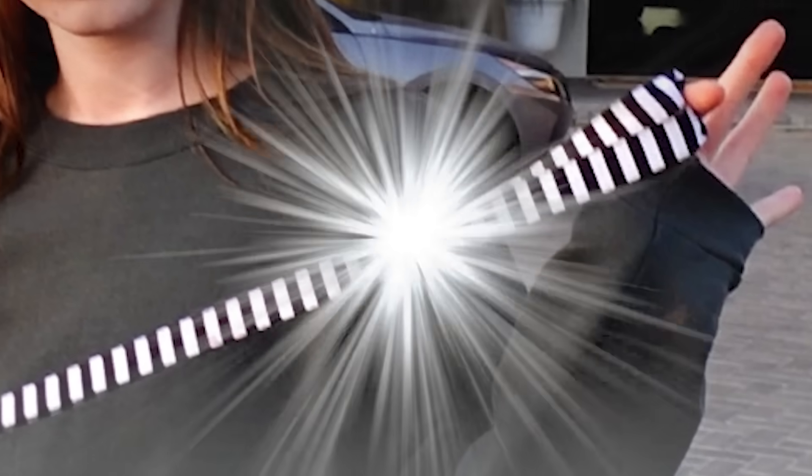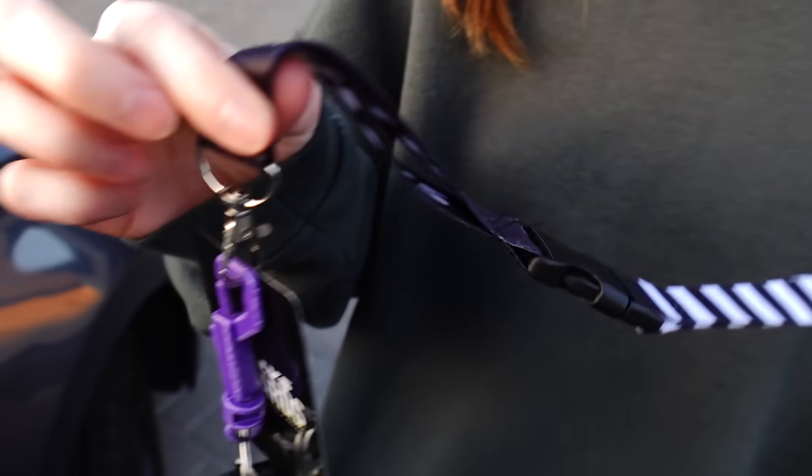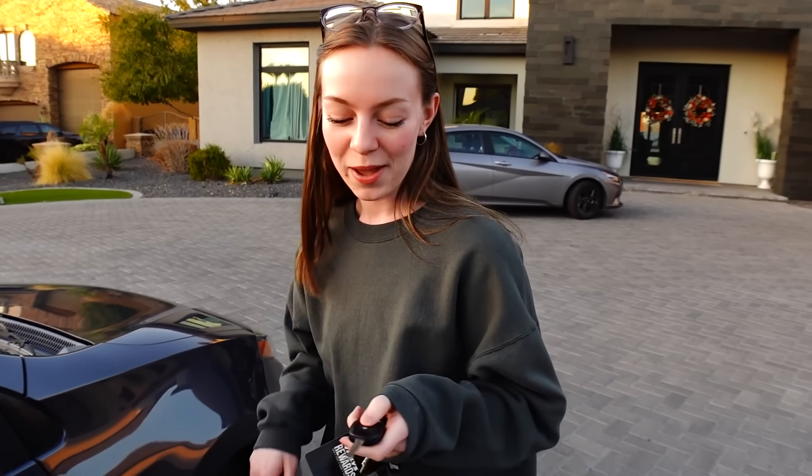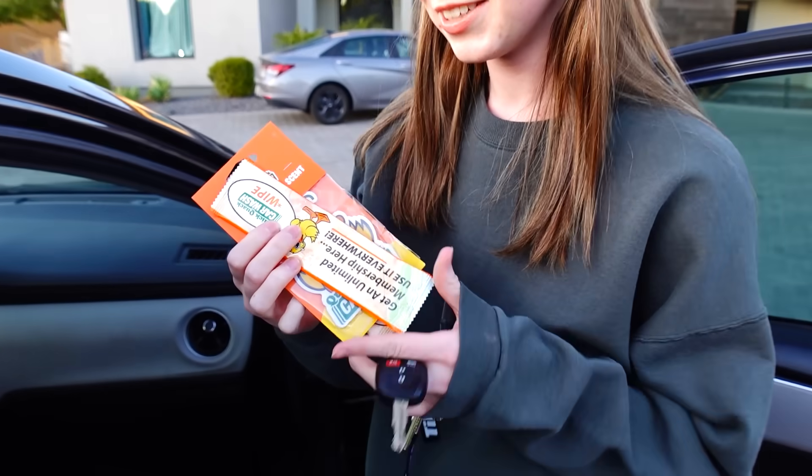The tour actually starts with my keys. This is my lanyard from work because this is the only key I actually own, and I didn't want to keep losing it in my bag, so I put it on my work lanyard. Let's get into the car. Quick Quack Car Wash actually just gave me this air freshener for free because I gave them a five-star review — pumpkin spice. So that's what my car smells like right now, if anyone's curious.